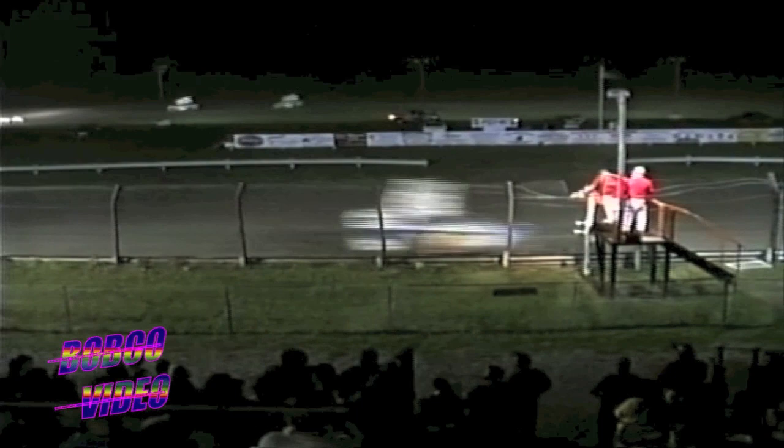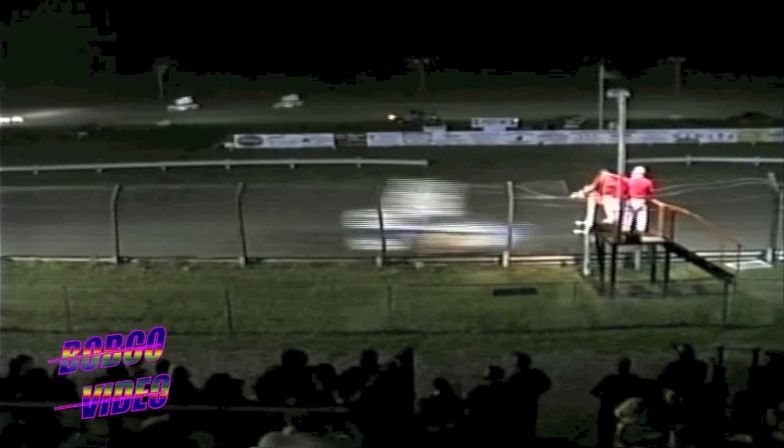Thanks to Thomas' video, we'll share some action from the Brewerton Speedway from this past Friday night's event. Let's send it to Adam Buchanan and Bill Foley for the highlights.